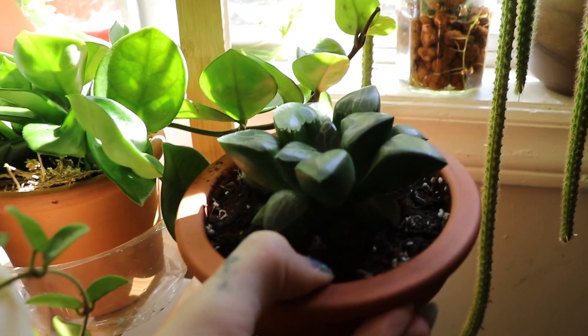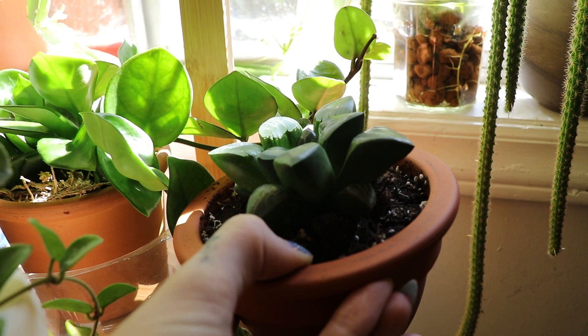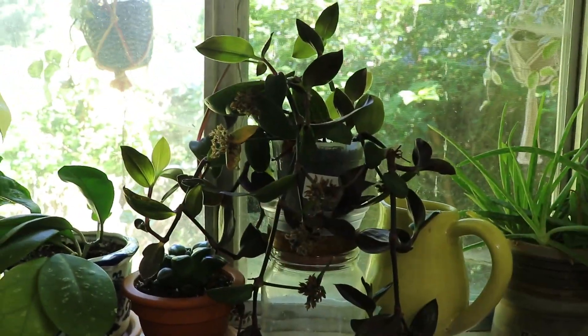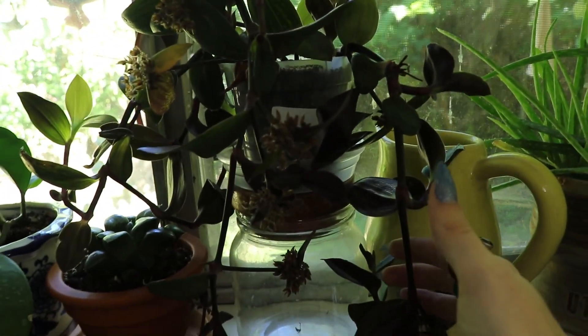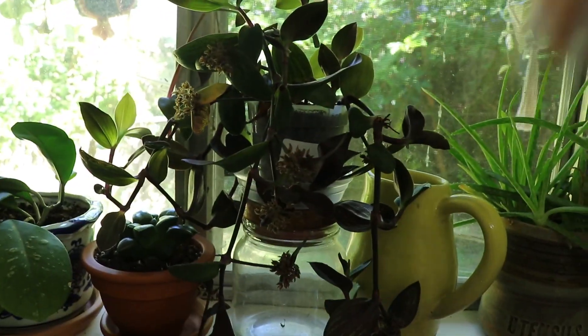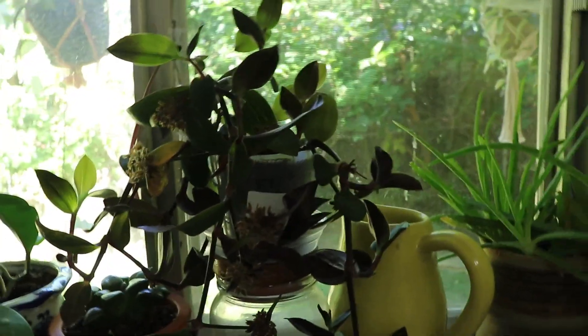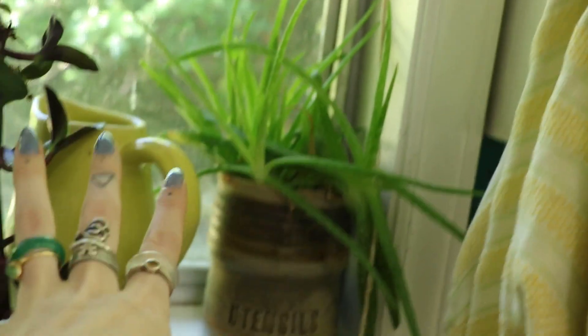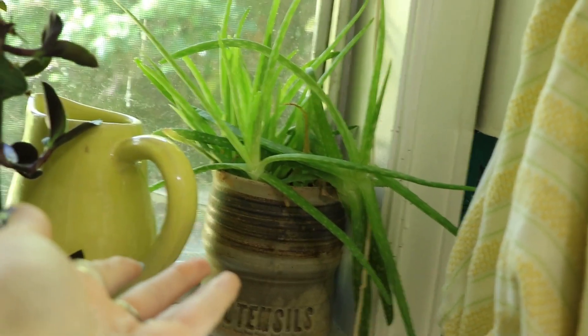You can kind of see the little windows better there. These are cuttings — well, I didn't cut them, they fell off — of my tradescantia Red Hill, and I just plopped them in soil to re-root them and they're already rooted. Tradescantia propagates really well. This was an aloe piece, a separation from my mom's aloe, and they're doing good.